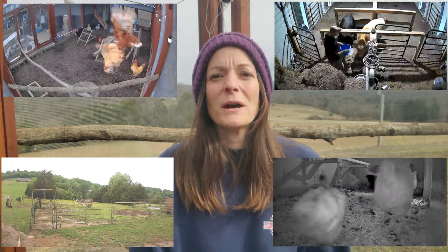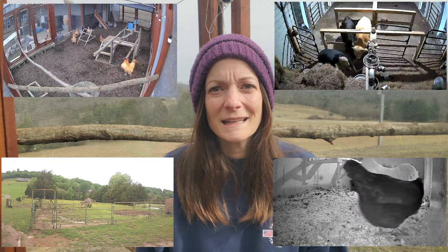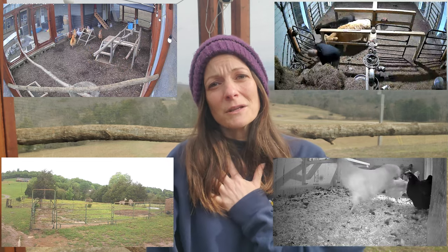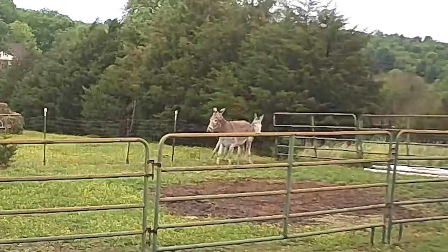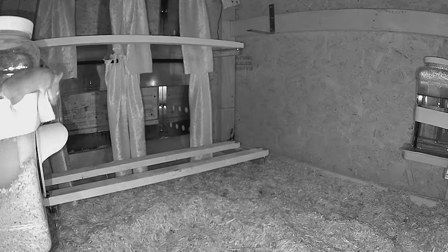I have cameras everywhere so I can monitor all the animals and property, and it has definitely come in handy not just for giving me peace of mind, but also for figuring out issues like where along the fence line the donkeys get out, or finding a mouse in the hen house.